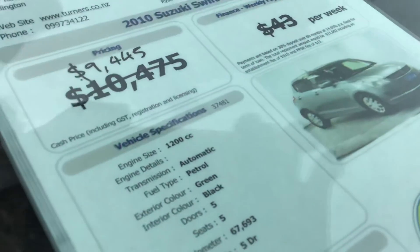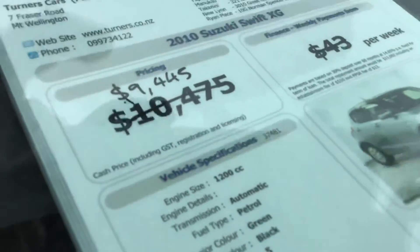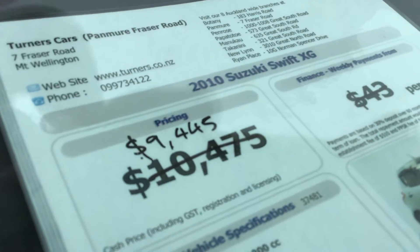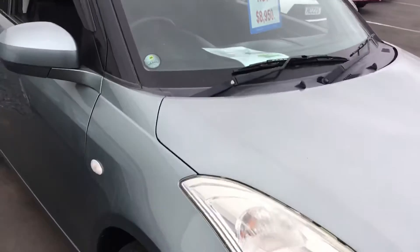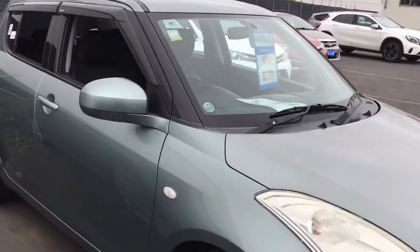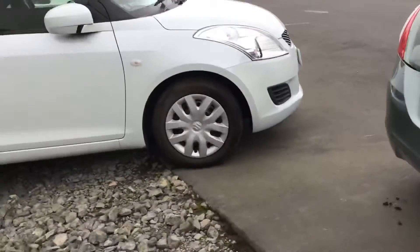This is the 2010 model with a 1.2 litre engine and 67,000 Ks. At the moment we are selling this for a special price of $9,445, which will include your on-road costs. I'll just quickly show you around the interior, the space, and the condition of the vehicle for your peace of mind.